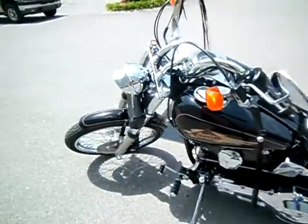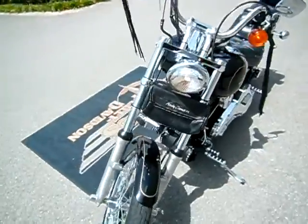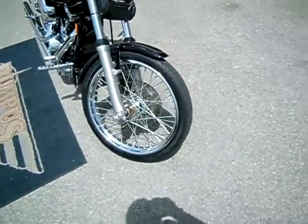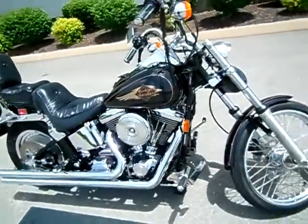Lots of nice chrome. Extension on the headlight, bag for storage. As I said, the spokes are super clean. This is an awesome motorcycle.